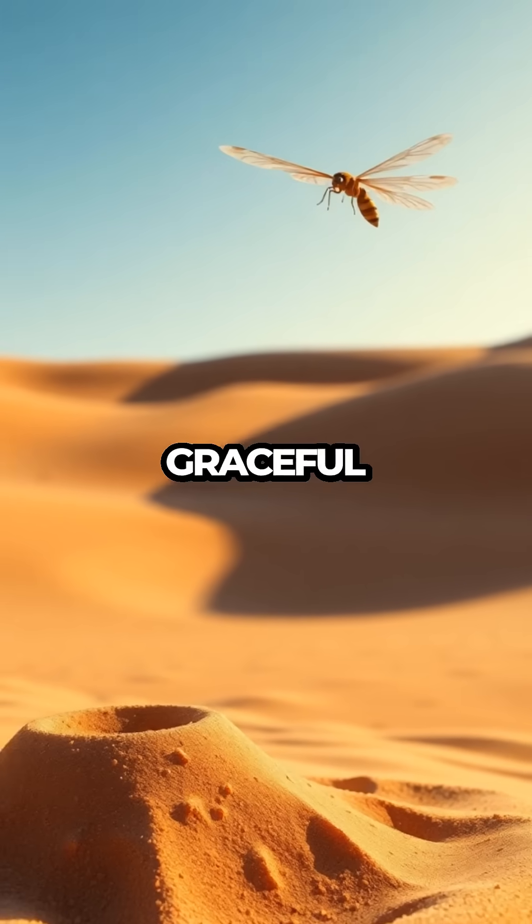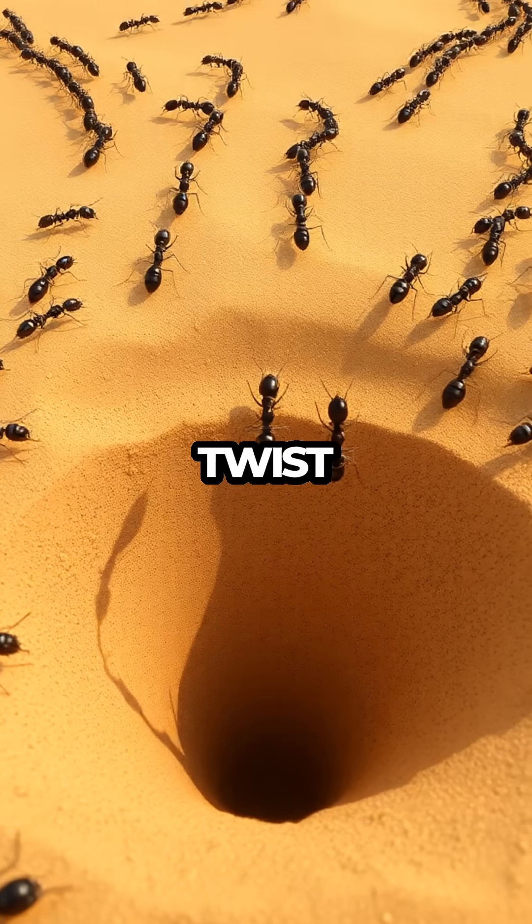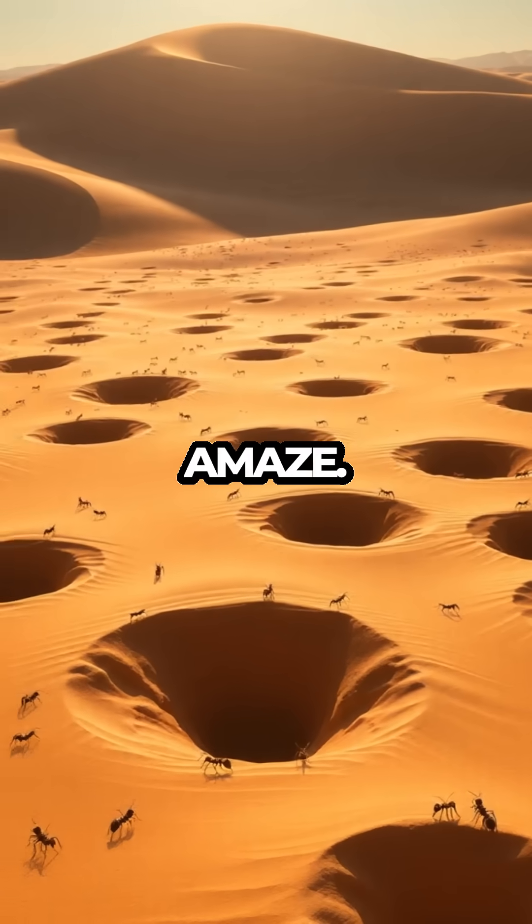Did you know that the adult antlion is a graceful flyer, despite its clumsy beginnings in the sand? It's a surprising twist that adds a touch of humor to our story, showing how nature never ceases to amaze.